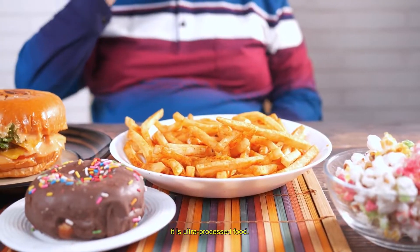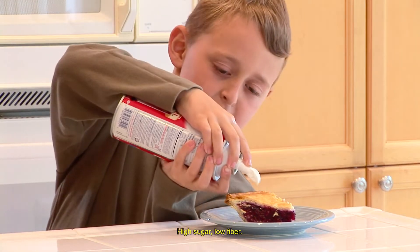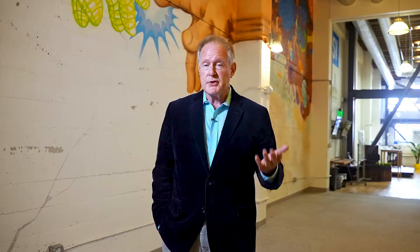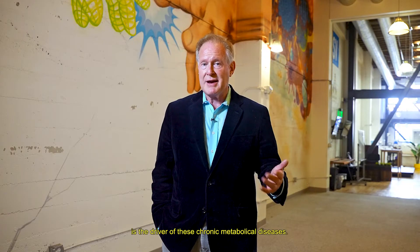We now know the cause of this: it is ultra-processed food. Ultra-processed food is high sugar, low fiber. Real food is low sugar, high fiber. The switch from our natural diet to our ultra-processed food diet is the driver of these chronic metabolic diseases.